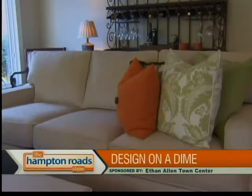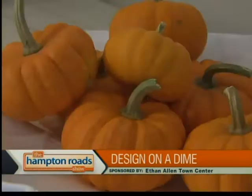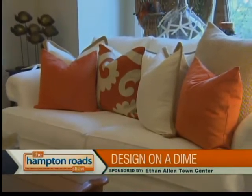Well, if you start with neutrals, then it's very easy to change things around for spring, summer, fall, and winter. And because it is October, Rhonda has all of her orange out — the orange pillows, the accessories, the pumpkins. This is one of our older sofas that she has recovered just recently.